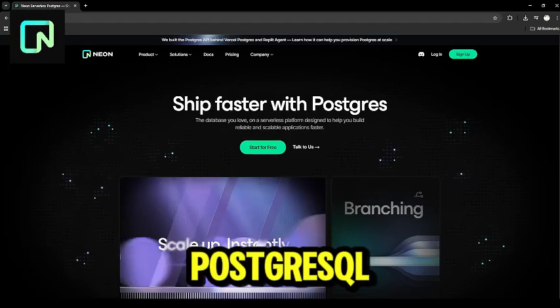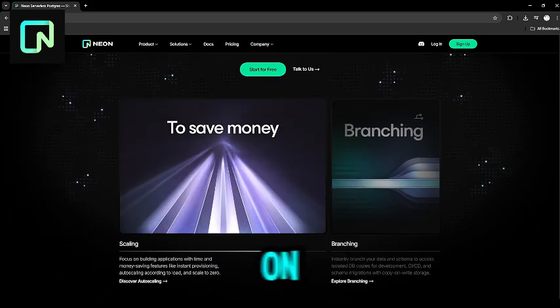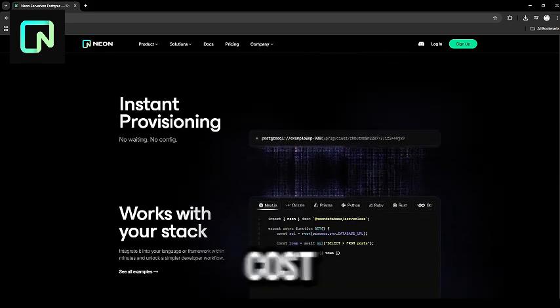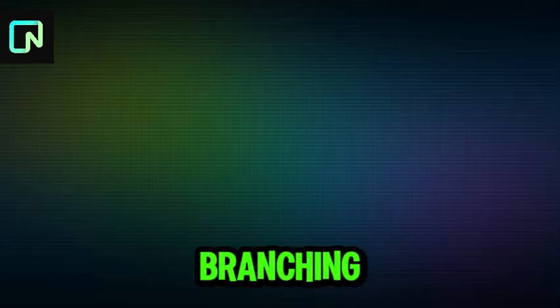All in one platform. Neon is a serverless PostgreSQL platform focused on scalability. It splits compute and storage for cost efficiency, and offers instant branching.